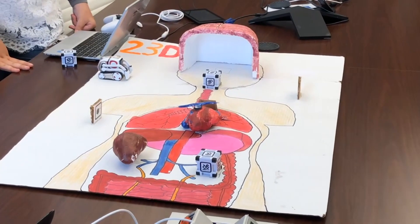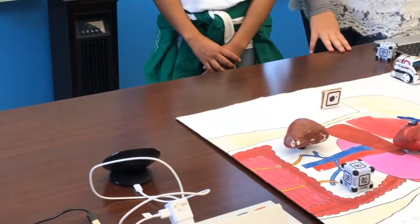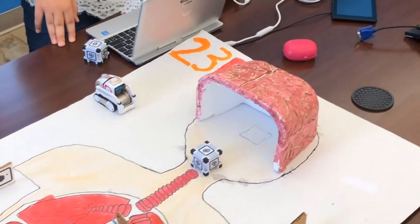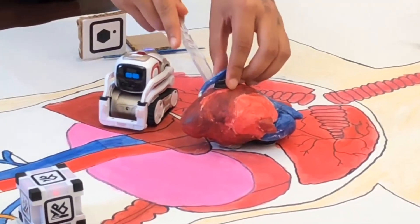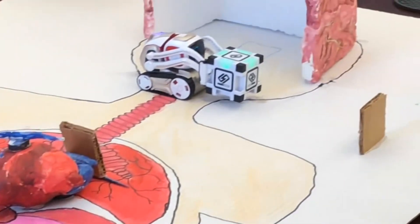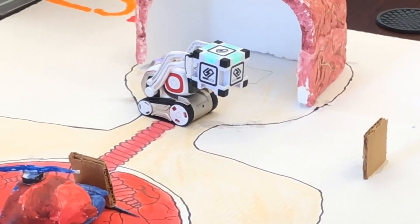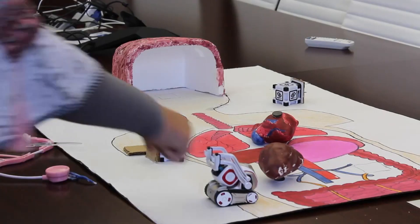We went with the surgery robot because it released stress from doctors when they perform surgery, and we wanted to decrease the percentage of people dying when surgery is performed by a human. We decided to make a race between a human doctor and Dr. Cosmo, so we could see who would be able to cure the patient first, and we did this to show that robots can be more capable and faster than humans.